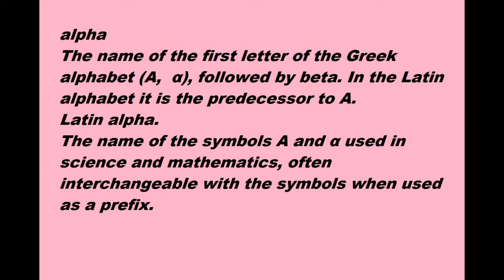Latin Alpha. The name of the symbols Alpha used in science and mathematics. Often interchangeable with the symbols when used as a prefix.